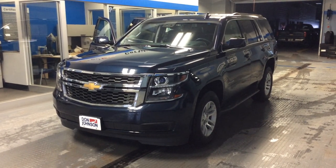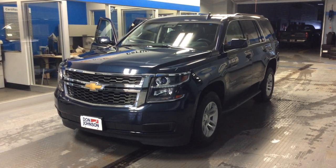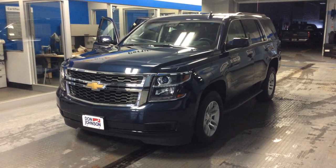Hi everybody, Dale Campbell again here at Don Johnson Motors in Rice Lake, Wisconsin, to tell you about our 2017 Chevrolet Tahoe.